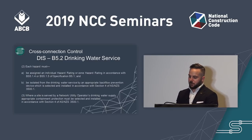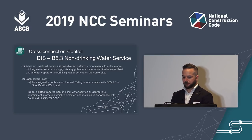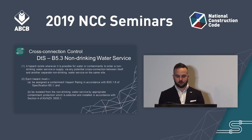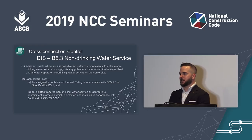B5.3 covers cross-connection control of non-drinking water services. This provision states that a hazard exists wherever it is possible for water or contaminants to enter the non-drinking water supply or service via any potential cross-connection between itself and another separate non-drinking water service on the same site. A separate non-drinking water service means one that draws water from a different source — for example, a site connected to both recycled water and rainwater. Each hazard must be assigned a contaminant hazard rating in accordance with Specification B5.1, and be isolated from the non-drinking water service by appropriate means of protection selected and installed in accordance with AS/NZS 3500 Part 1.